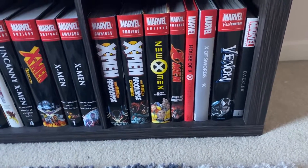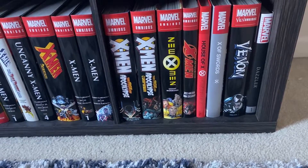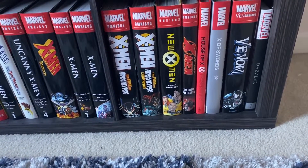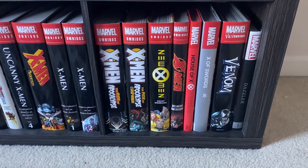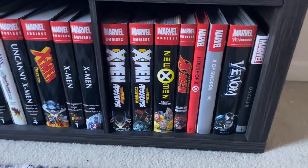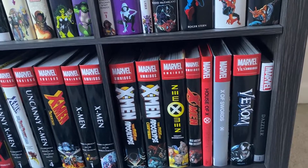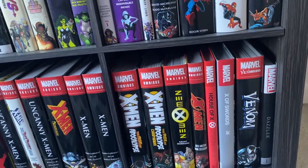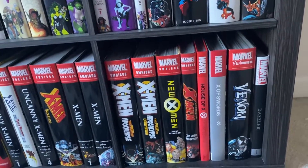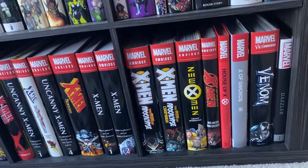X of Swords is up next — it's this awesome Krakoa, Otherworlds-type event that happens in the Krakoa era. It has its good parts and its bad parts, but overall it's fun. You should read it if you are into the Krakoa era of X-Men, and it's kind of required reading to understand the context of some of the stuff that goes on later.